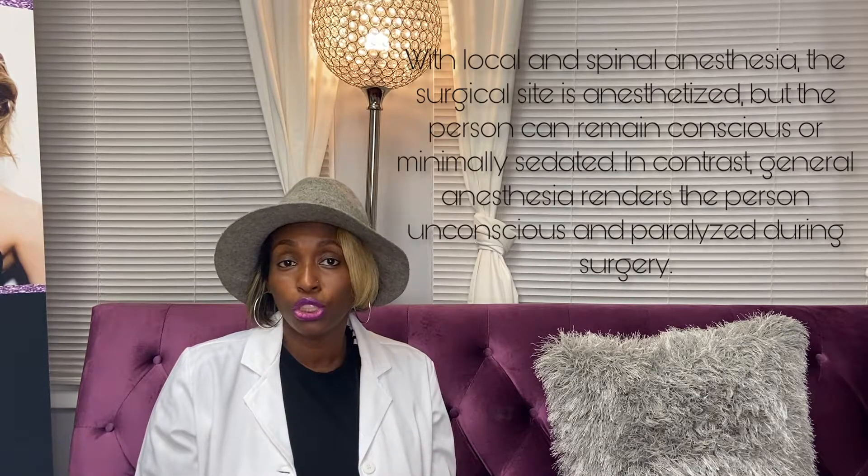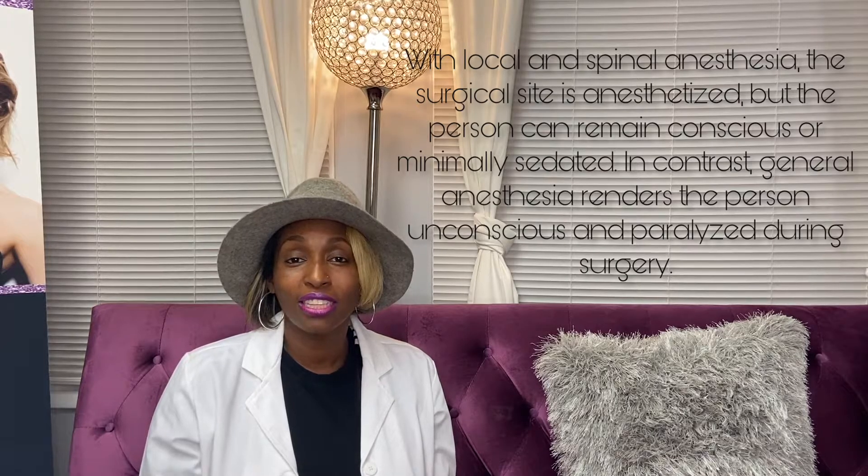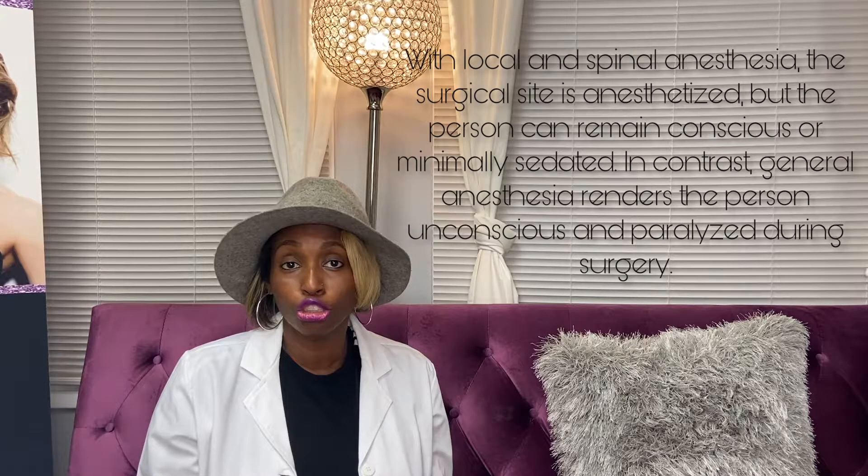Doctors who are double board certified most often have hospital admitting privileges, meaning they can perform your surgery inside a hospital. Most board certified doctors have their own facility. Some double board certified doctors work out of their own offices with their own surgery rooms. One is not better or less qualified than the other — it's your personal preference. But once again, do your research. Don't go off someone else's results, because their results may not look the same on you.